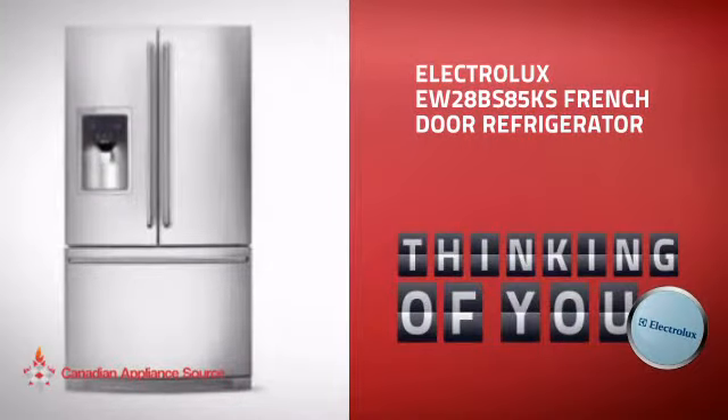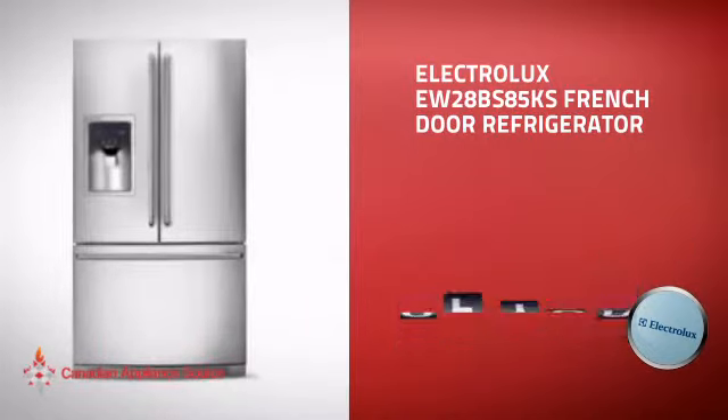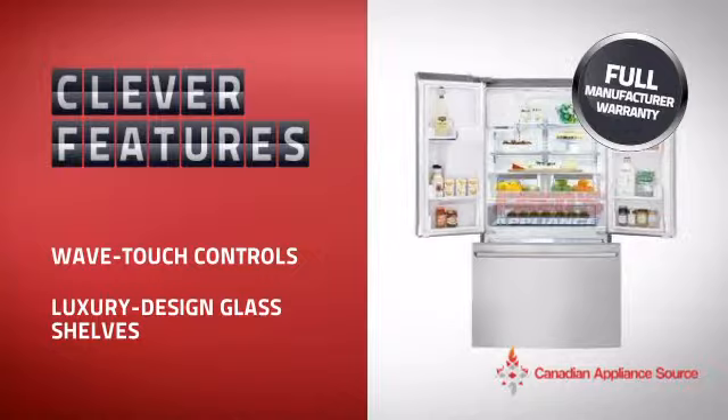This full-size refrigerator from Electrolux is just the kind of smart fridge you want. With plenty of smart features that keep your food fresh and easy to arrange, plus a reliable manufacturer warranty.